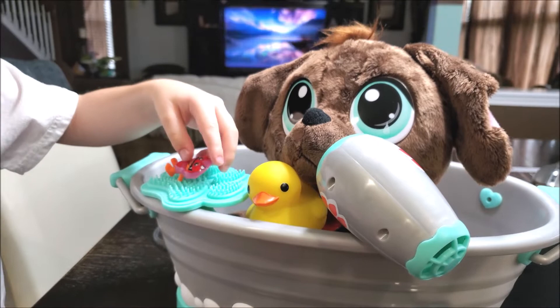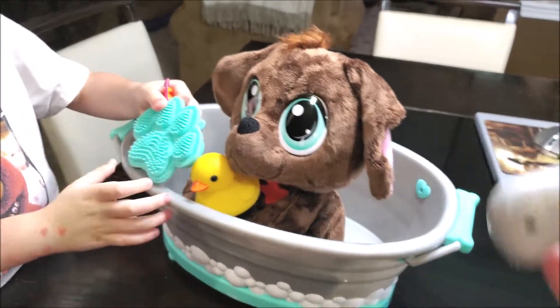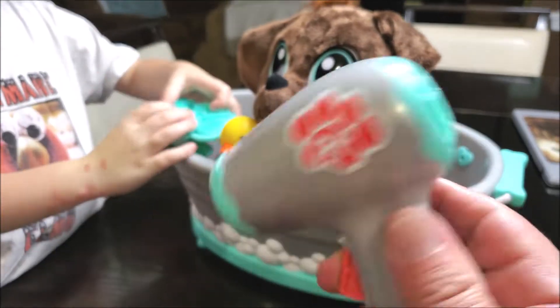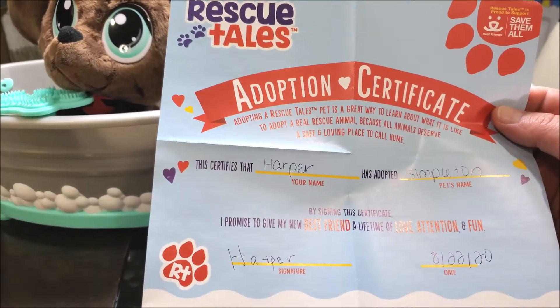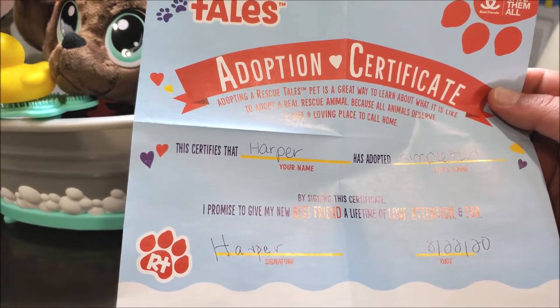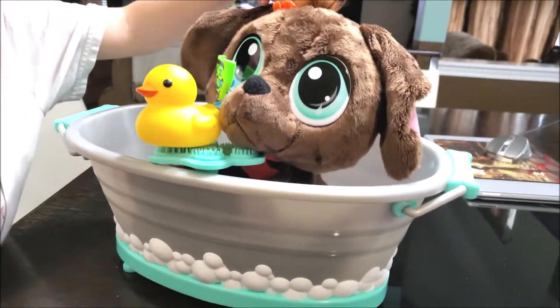You know, put your little Kinder figures on there for trick-or-treating. So it comes with the little hairdryer — it's just a little toy, no batteries, nothing. Then this certifies that Harper has adopted Simple Tint and promises to be best friends, love, and attention. Simple Tint probably has a very small lifespan at this point.